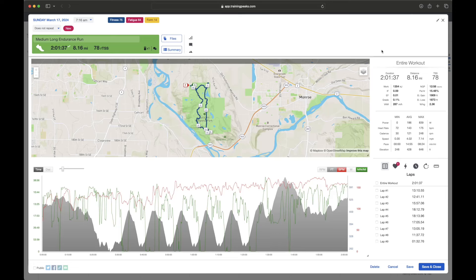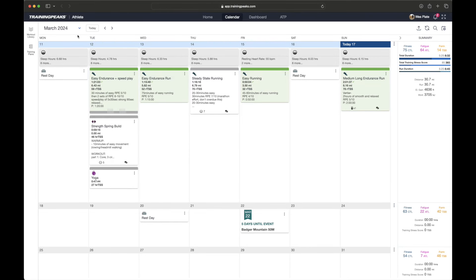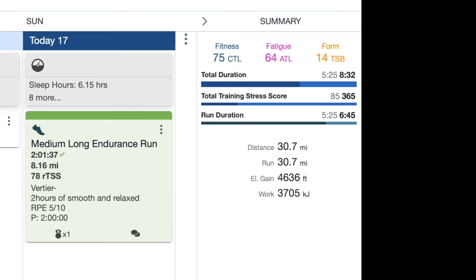I got in a total of 8.1 miles with 1,900 feet of gain. So as I get ready for next week's 50-miler, this week was actually a little bit of a lighter week for me. I ended up with 30.7 miles total and a total running time of 6 hours and 45 minutes. Yeah, it was a great week.